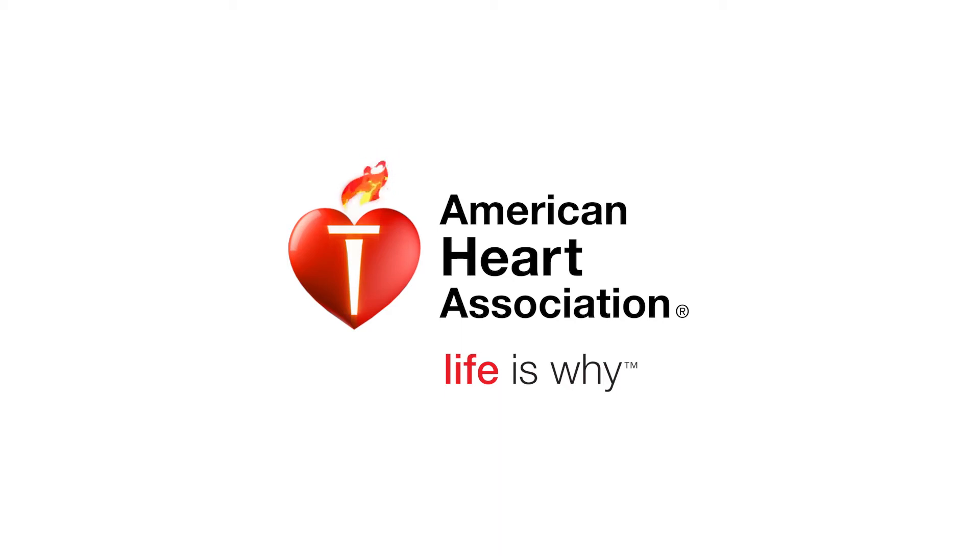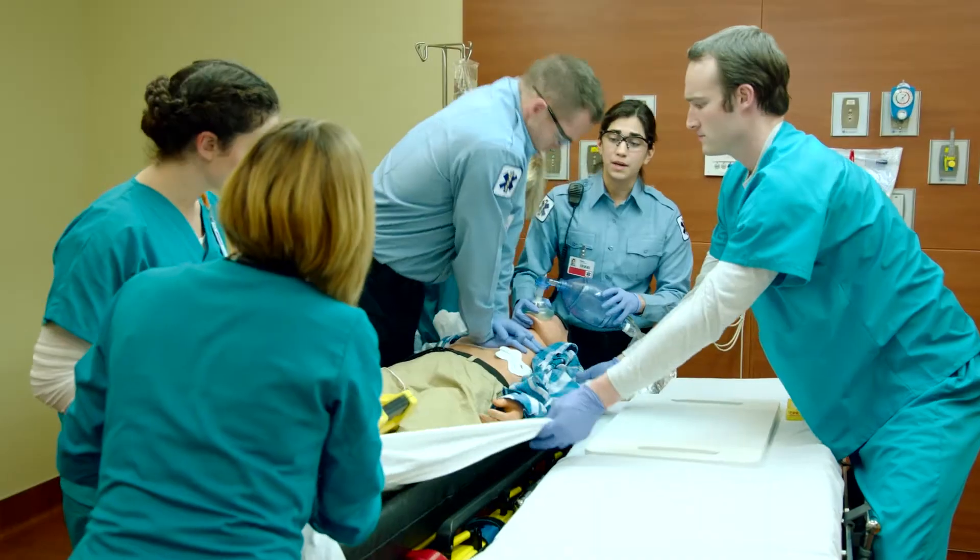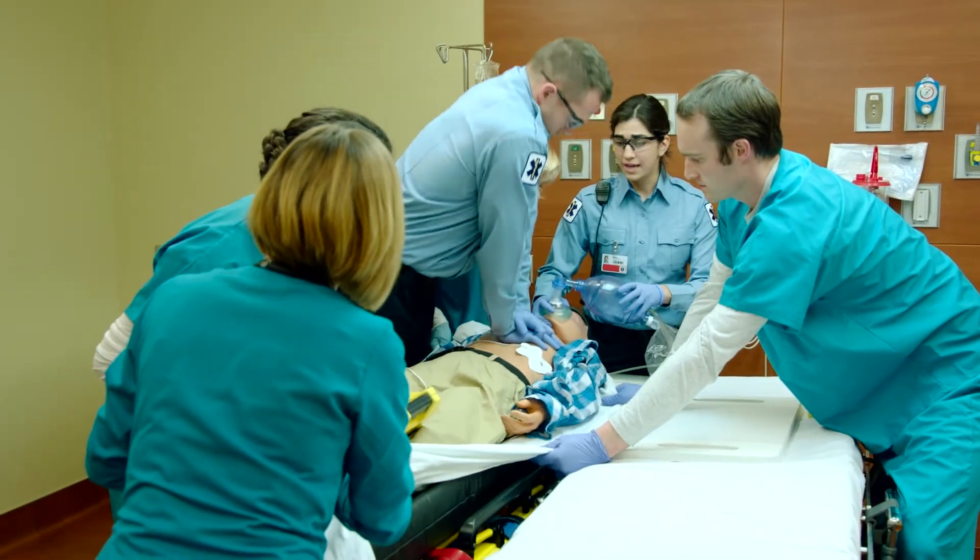At the American Heart Association, life is why. Life is why we are dedicated to the life-saving cause of training in CPR, first aid, and emergency cardiovascular care.